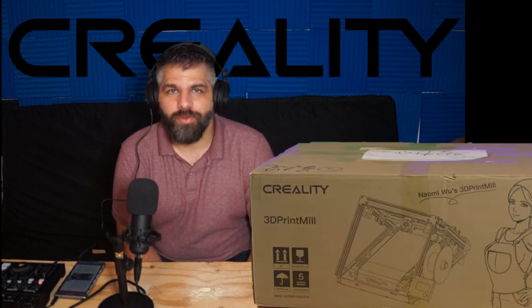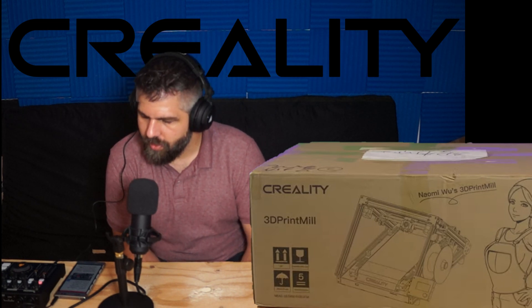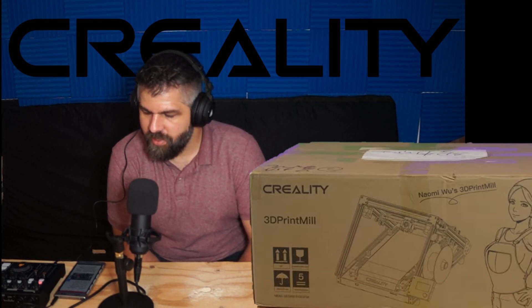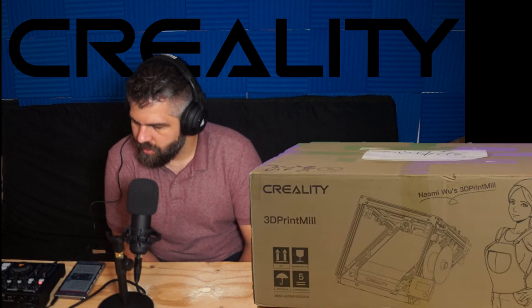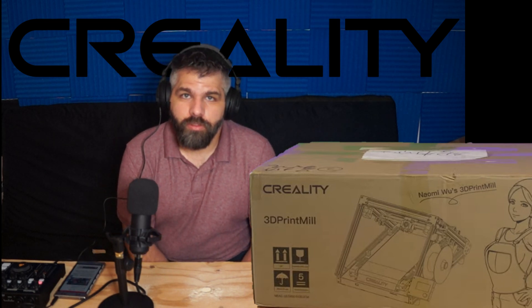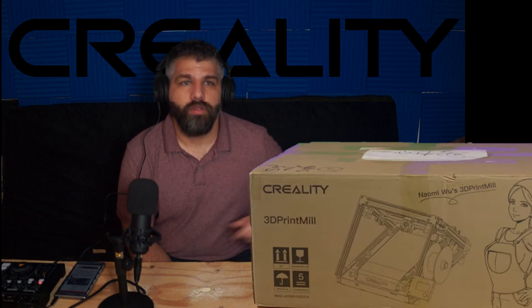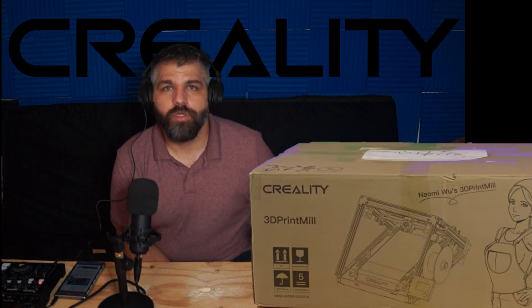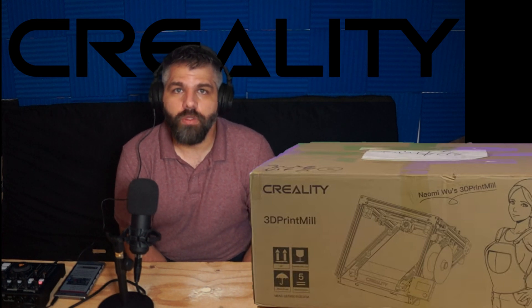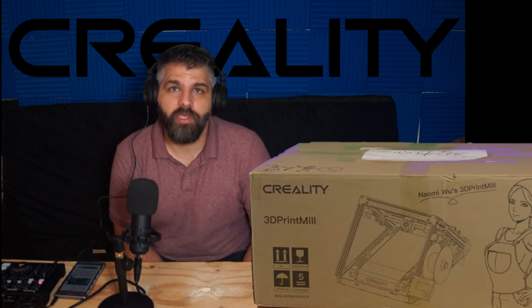Here's Tommy. Hello everyone, hope you're doing great. Today I'm going to be talking about the CR30 3D Printed Belt 3D Printer. It's been developed by Naomi Wu. She has a YouTube channel. She's worked with Creality before, and she's been developing this 3D printer.